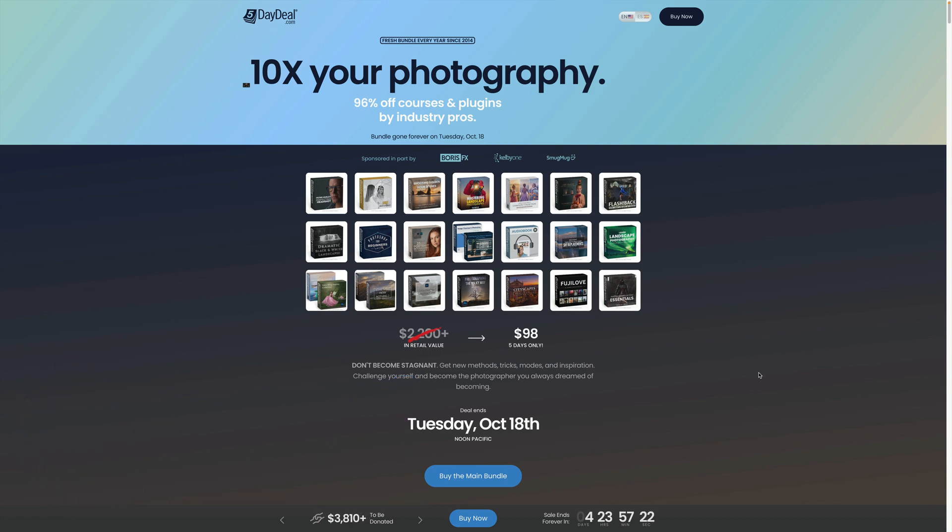Now, if you own software like Lightroom or Photoshop, it is undoubtedly worth the price — the $98, even if you never use or watch many of the courses and tools, the discount of almost $5,000 is worth the money. However, what if you only own Luminar Neo? Is the bundle worth your attention? Well, let's talk about that.